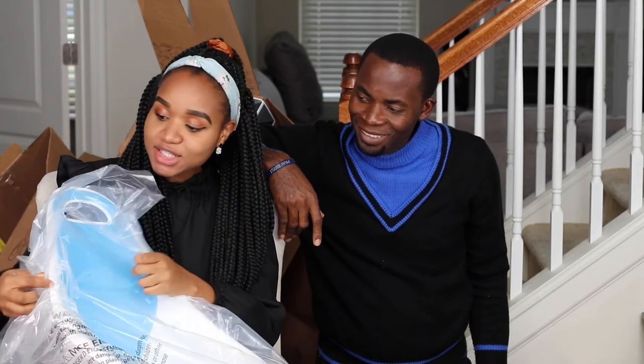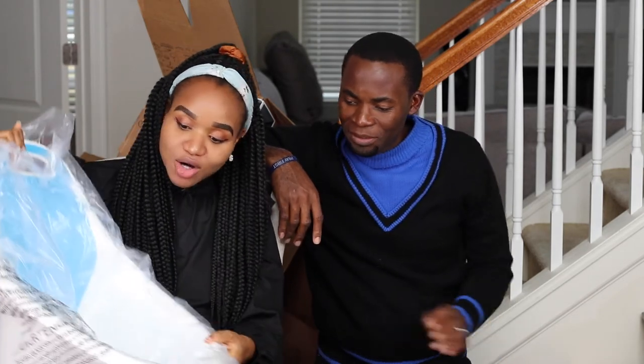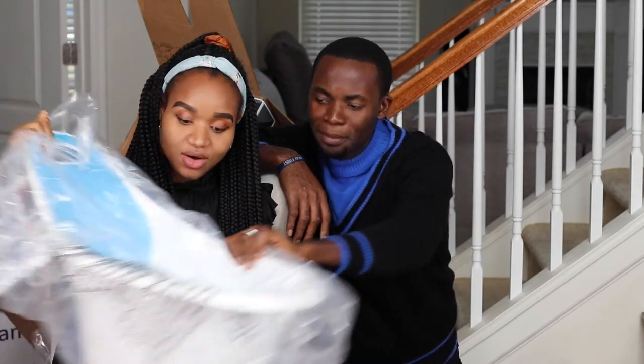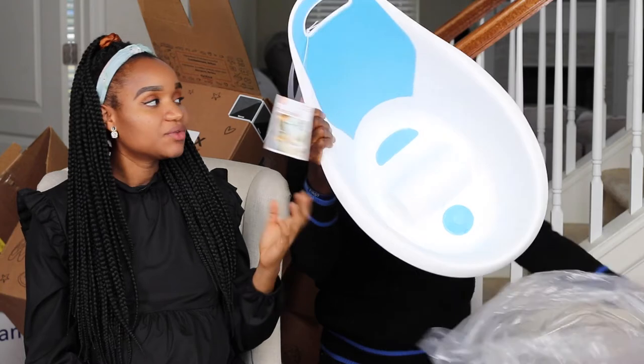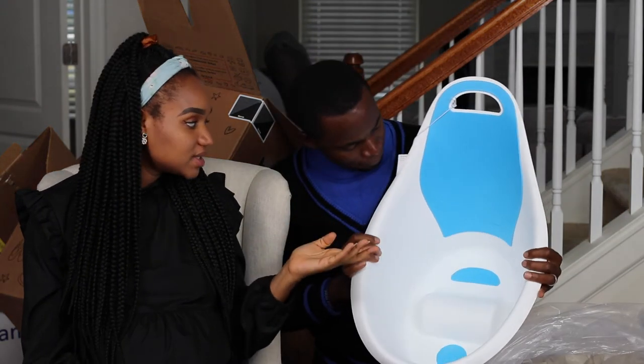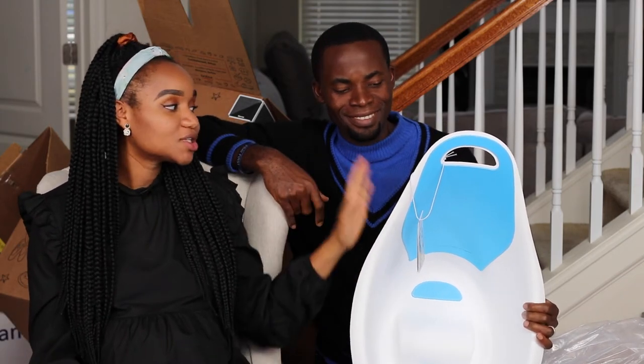This is the last thing I'm showing you for now — the baby's bath tub. It's really cute and compact, perfect if you want something small. I really love the white and blue color — white always goes with anything. Check out the link in the description box if you want something like this.